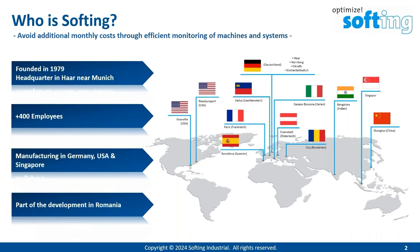Let's start with the introduction of SoftInk. SoftInk was founded in 1979 and the headquarters is in Haar near Munich, Germany. Meanwhile, SoftInk has more than 400 employees around the whole world. The products are manufactured in Germany, in the USA, and also in Singapore. The development takes place mainly in Germany, but a part of the development is located in Romania.